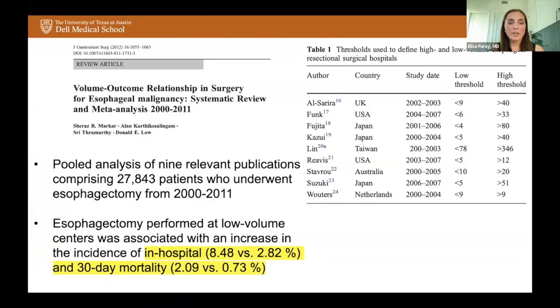Volume matters. A pooled analysis of nine relevant publications with about 28,000 patients looked at outcomes between high and low volume centers, showing a significant increase in in-hospital and 30-day mortality at lower volume centers compared to those that perform many of these operations. The thresholds are listed in the table, though they were not standardized across studies in defining what constitutes a low versus high volume center.